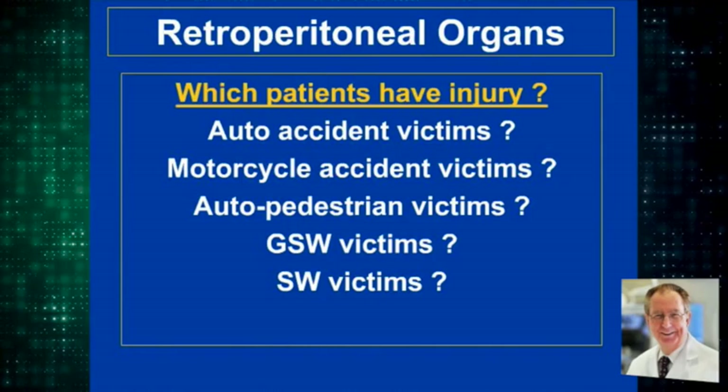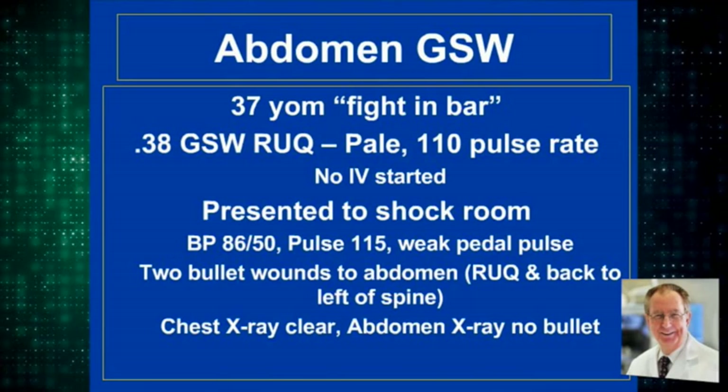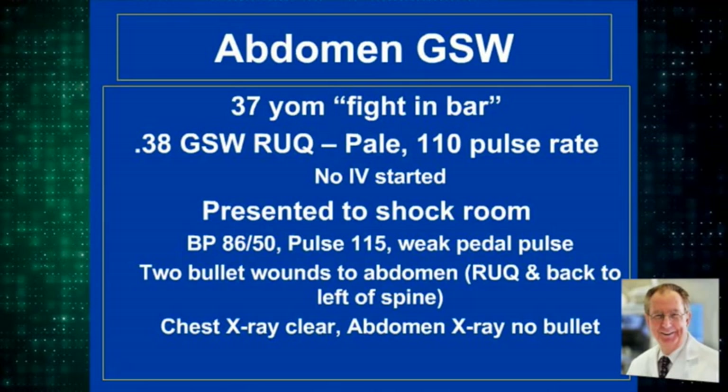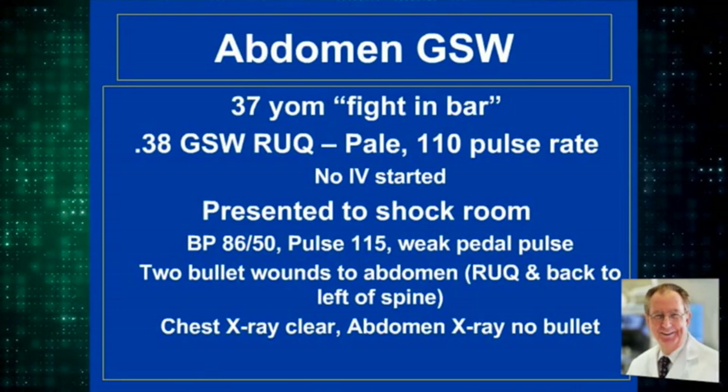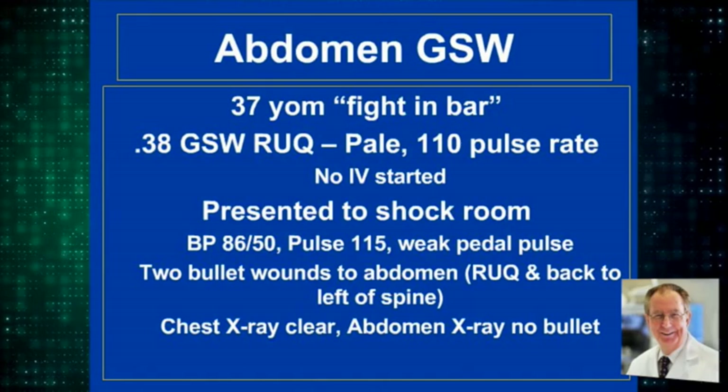A real recent case: a 37-year-old who had a fight in a bar, a .38 caliber gunshot wound to the right upper quadrant, presented pale and tachycardic. No IV was started in the ambulance or in the emergency room. His pressure was 86 over 50, pulse was weak, two bullet wounds front and back. Chest x-ray was clear, and the abdominal x-ray showed no bullet.